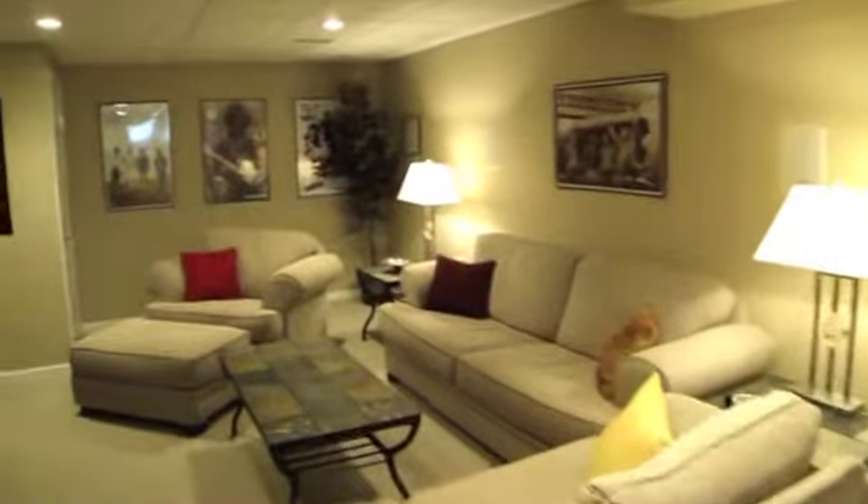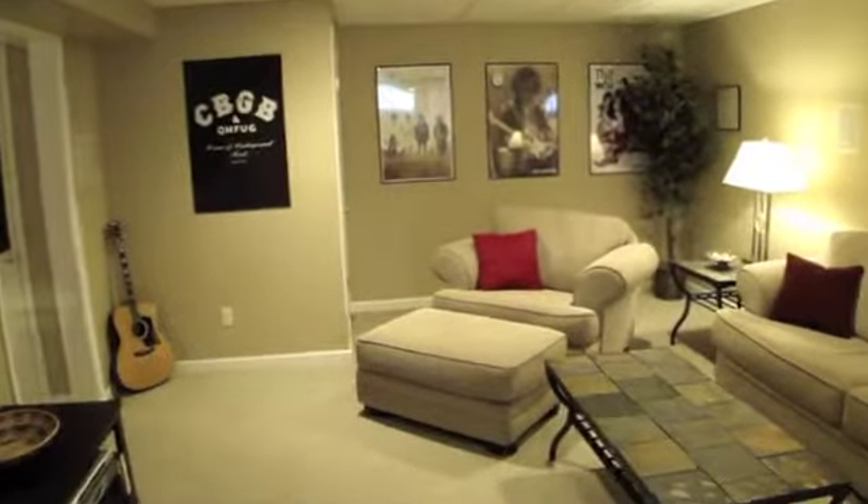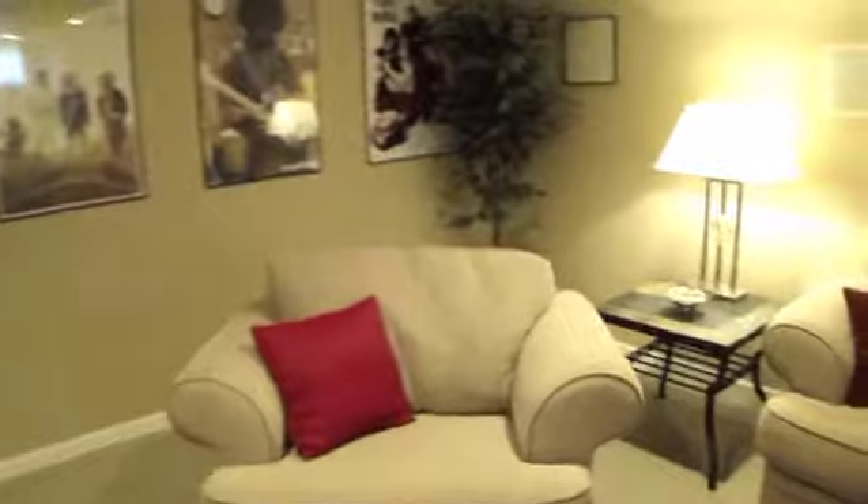Need more space? Look no further — this home boasts a large finished basement with recessed lighting, surround sound, and a separate office. There's even additional unfinished space for all your storage needs.